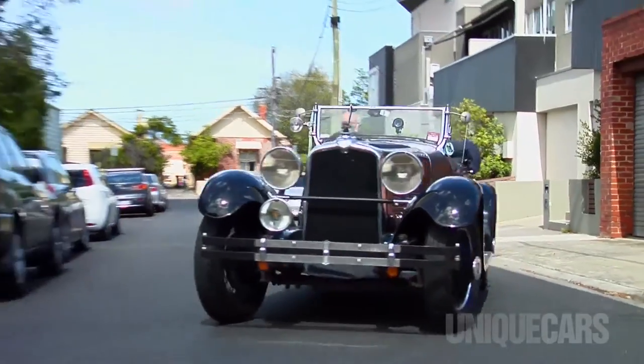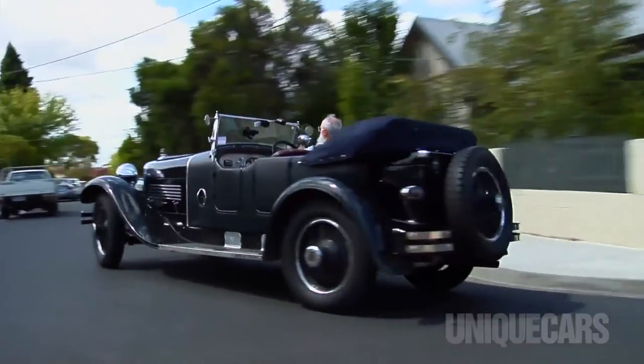They had a crack at Le Mans on a number of occasions. In 1928 they managed second after a titanic battle with the Bentleys.